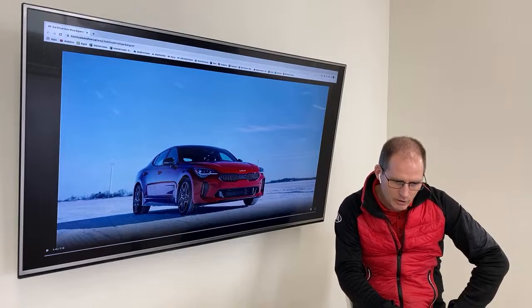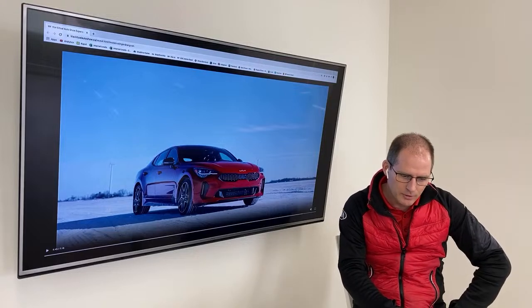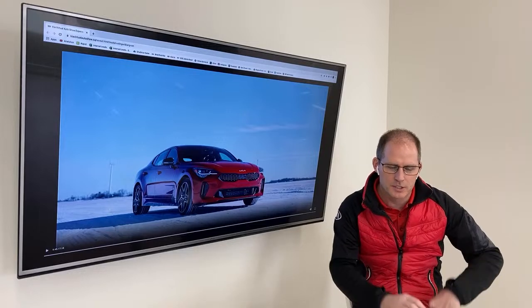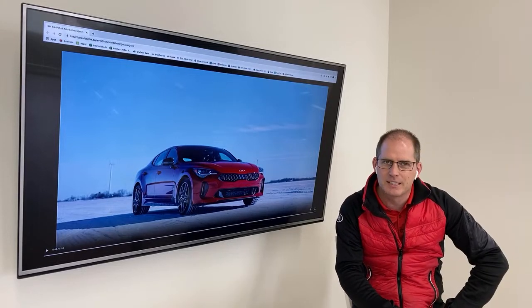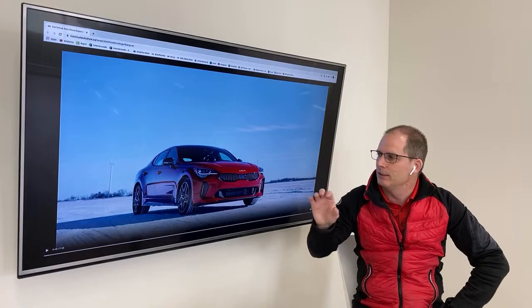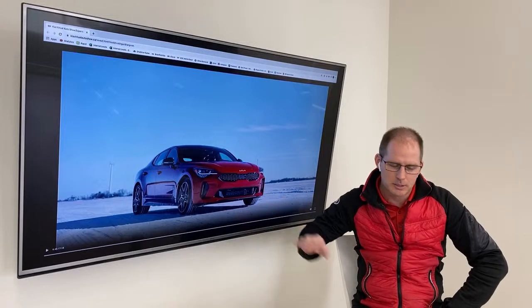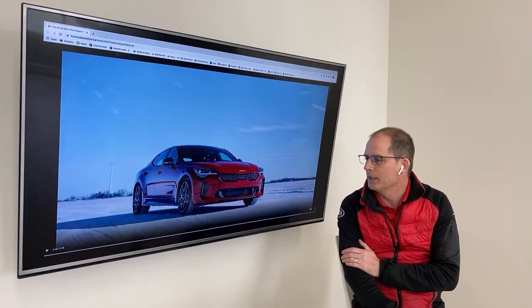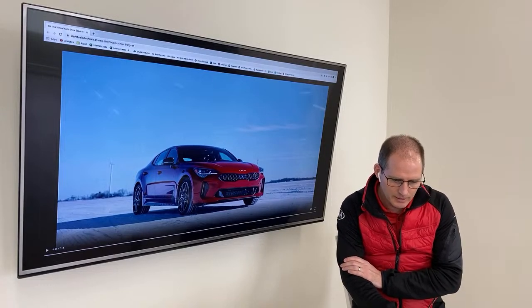The new logo doesn't have an oval, so fitting it on older cars is tricky. Some older cars have oval areas for the badge, some do not. I don't think you can directly fit the new logo on the old car, but there might be some replacement system. I've heard somebody say you could maybe buy logos and put them on old cars, but we'll have to find out.